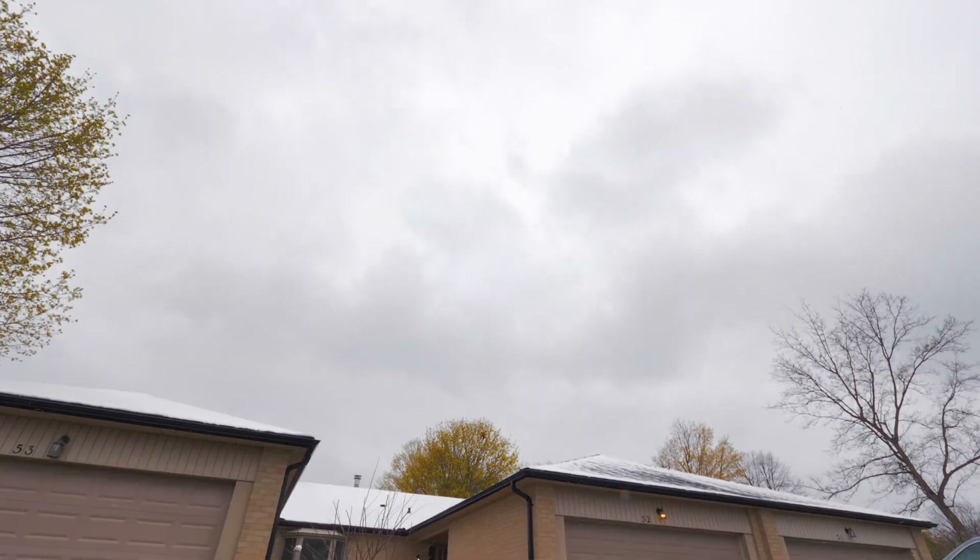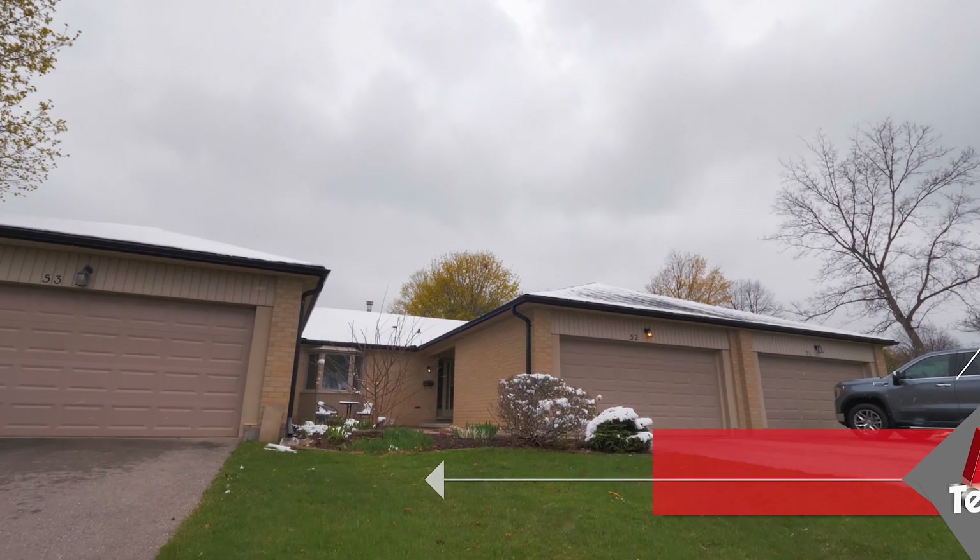Hi everybody, it's Osman here with Century 21. We're here at our latest listing today at 93 Pine Valley Gate, Unit 52. This is a condo bungalow with lots of updates that I'm really excited to share with you today.